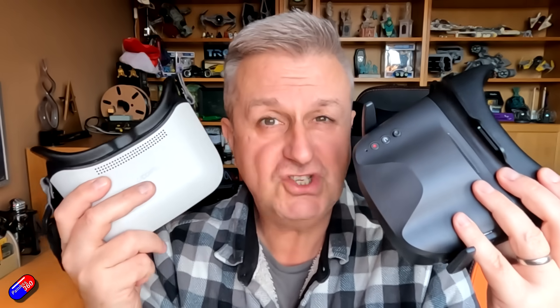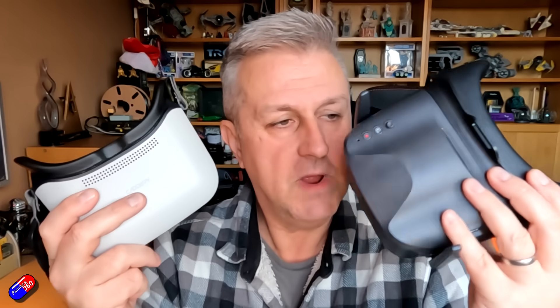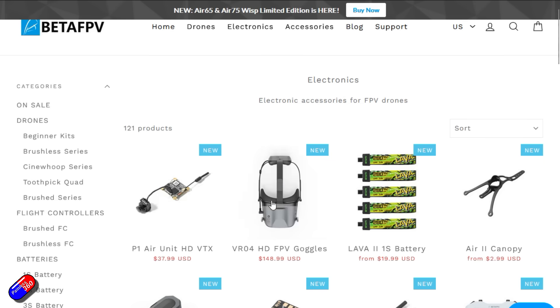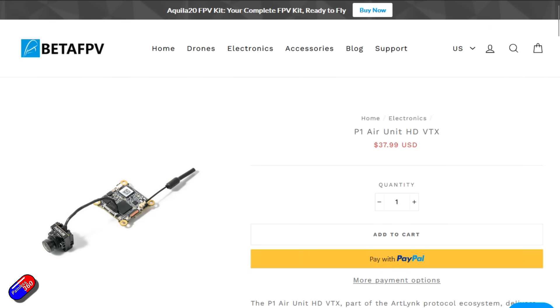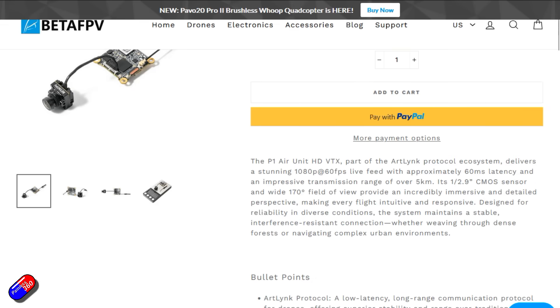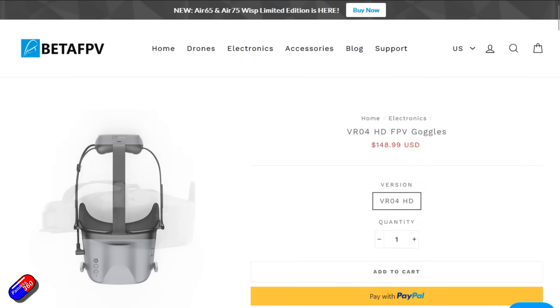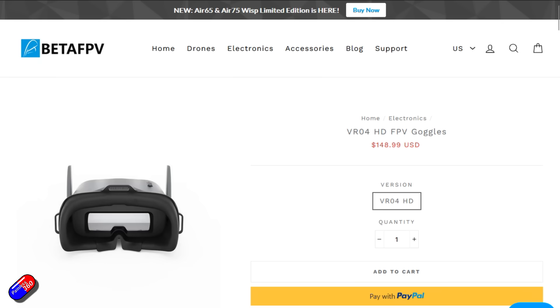So it looks like 2026 is going to be an interesting year for cheaper HDFPV. We have the ArtLynx system, which BetaFPV are getting behind and putting inside their stuff. And with the very recent announcement that the P1 HD VTX is going to be offered separately for $38, and the VR04 HD goggles are going to be available for $149,